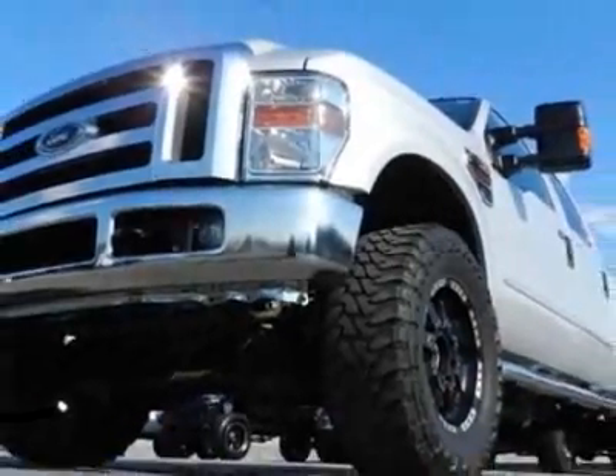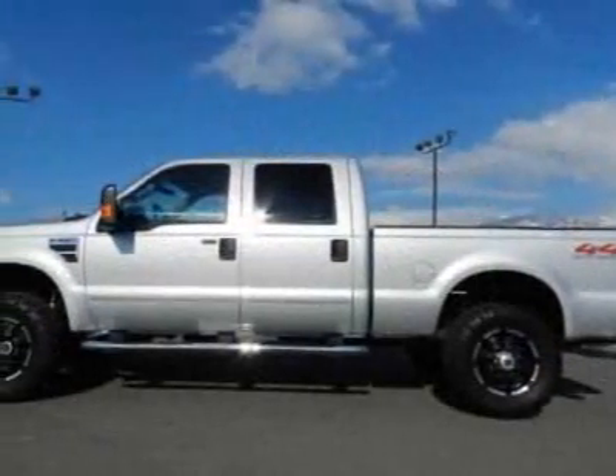This Super Duty F-350 boasts a 6.4-liter engine and has a 5-speed automatic transmission.